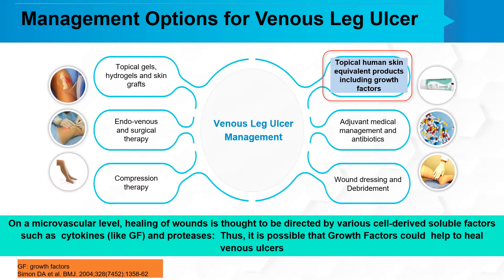There are many management options available for venous leg ulcers. But on a microvascular level, the healing of wounds is thought to be directed by various cell-derived soluble factors such as cytokines like growth factors and proteases. Thus, it is possible that growth factors could help to heal venous ulcers.